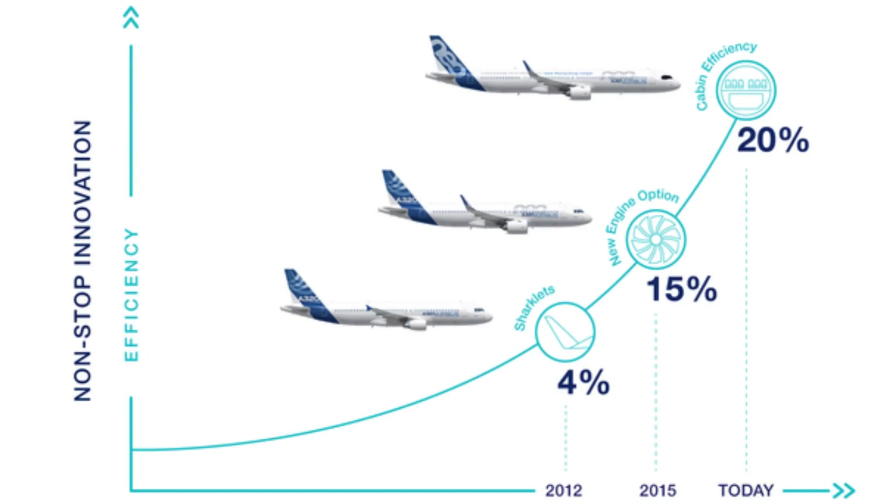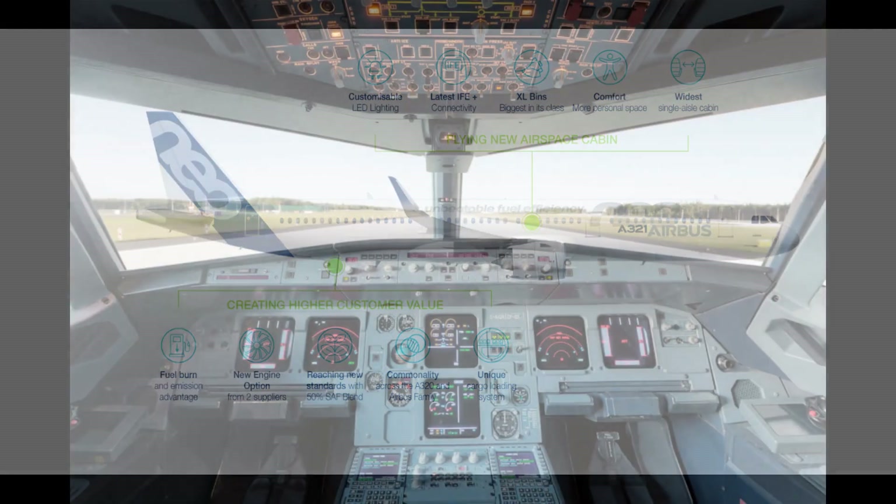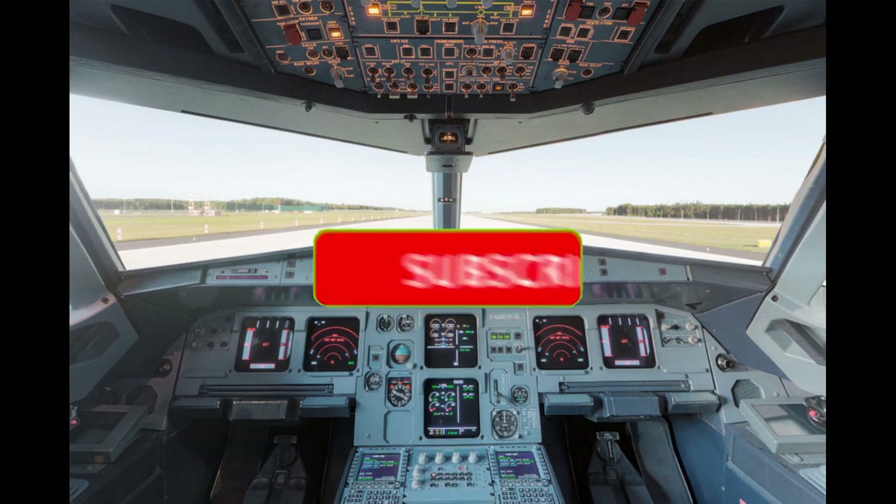The engines are also quieter, which means less noise pollution around airports and in communities near flight paths. The A320neo also features several improvements to its cockpit design.